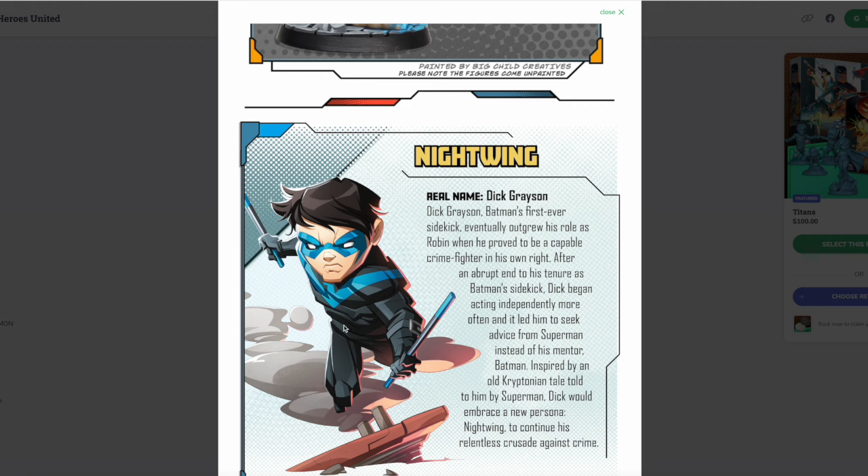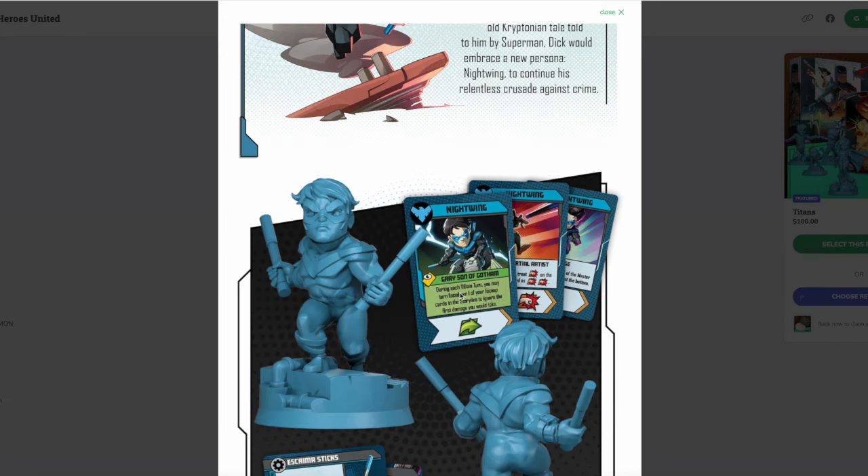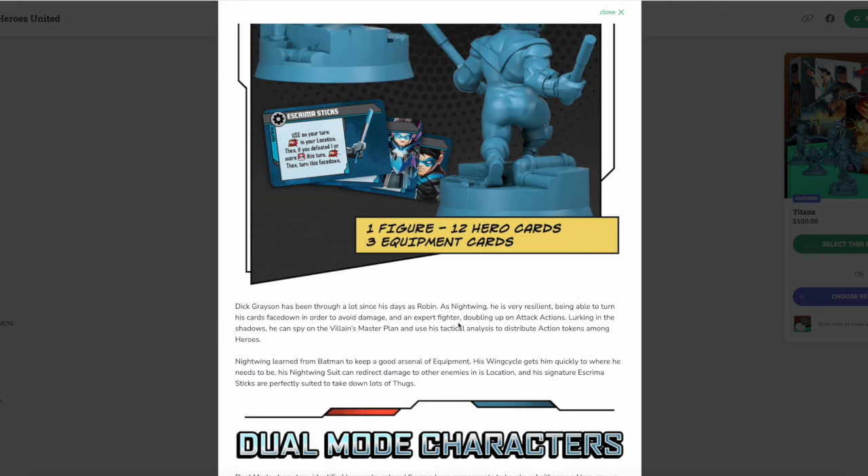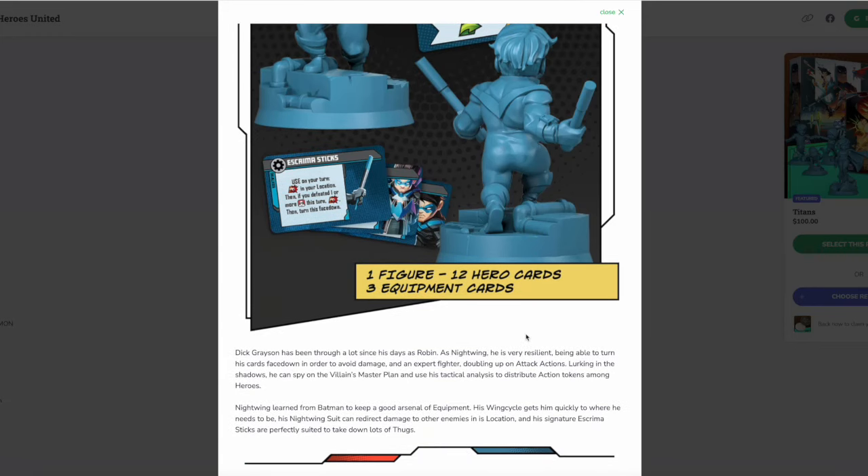Nightwing looks exactly like I imagined — even the pose, jumping with the escrima sticks — when I would fantasize about a DC United game, this is exactly the Nightwing image I imagined. During each villain turn you may turn face-down one of your face-up cards in the storyline to ignore the first damage he would take. He's also an expert fighter who doubles up on attack actions, can spy on the villain's master plan, and use his tactical analysis to distribute action tokens. His wing cycle gets him where he needs to be quickly, and his Nightwing suit can redirect damage to other enemies.